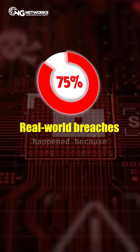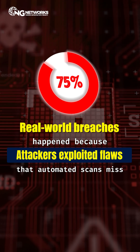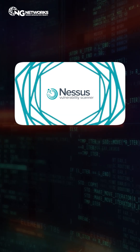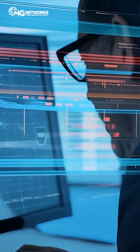Over 75% of real-world breaches happened because attackers exploited flaws that automated scans miss. Tools like Nessus only catch the low-hanging fruit. Pen testers go deeper.